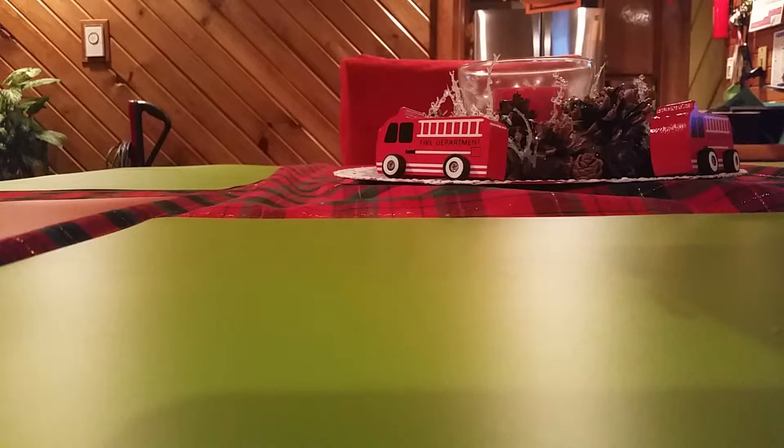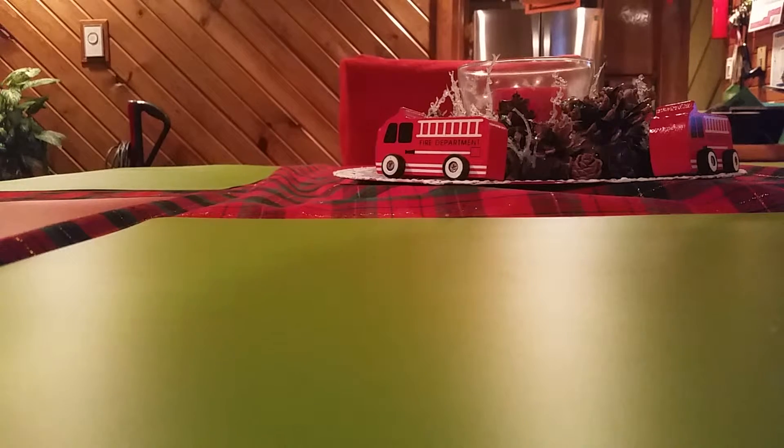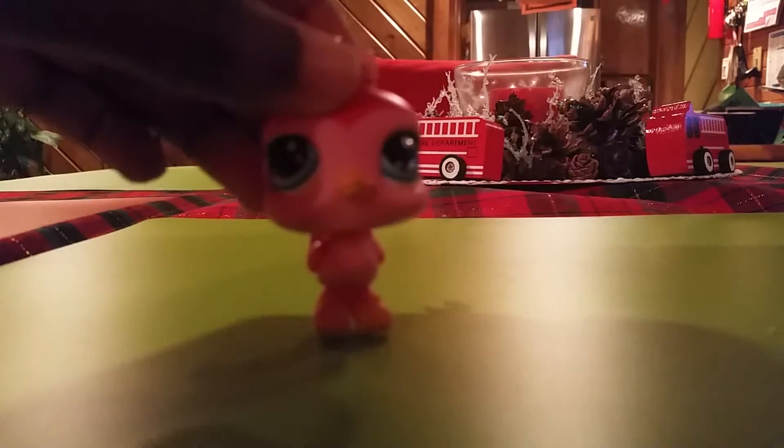Hey guys, I'm back with another LPS showing, and today I got another LPS from my friend Zoe. She gave it to me today — my friend Hope delivered it — but it's from Zoe, and here it is.